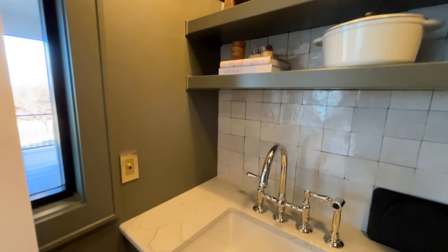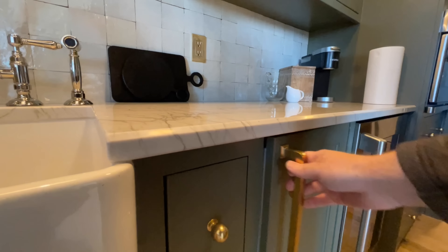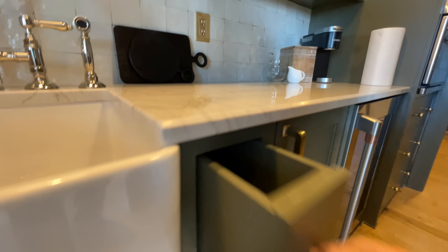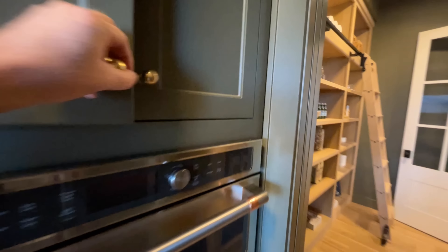Wait until you see this pantry — it's like a whole butler's pantry. You've got the automatic light, so when I get in here the light turns on just like that. You've got the ladder with all the shelves, and it flows so nicely. Plenty of shelves on both the front and the back.